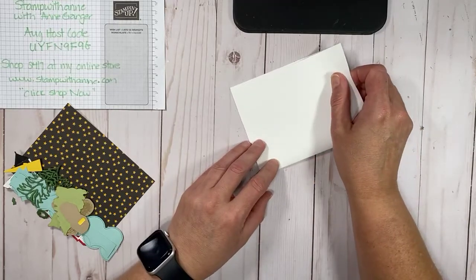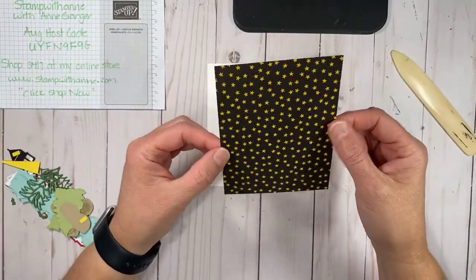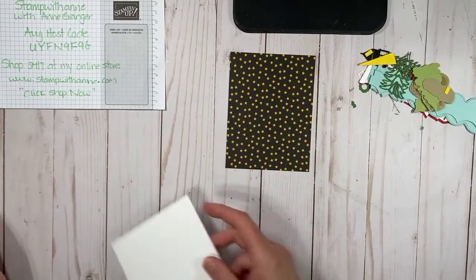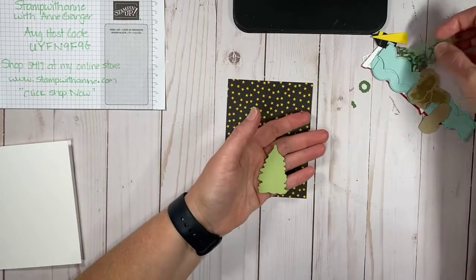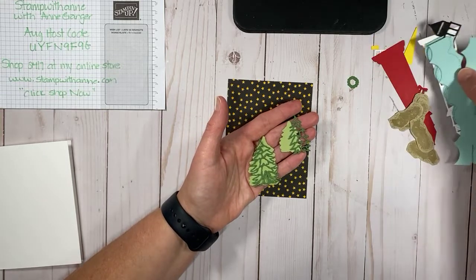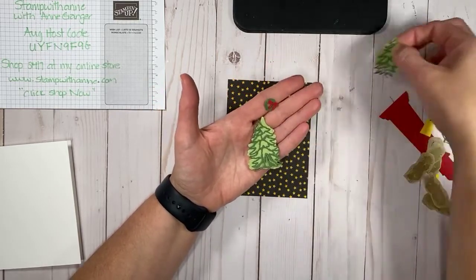We are using white cardstock, 5.5 by 8.5, scored at 4.25 — that's your standard one-card size. Then we have a piece of the Celebrate Host Stamped Paper Collection at 5 by 5.25. I've already die cut a lot of pieces: the trees, the reef, and there's a little bow — these all came from the Tree Lot dies, which are sold out. We also have our lighthouses already cut in real red, white, and black, plus a beacon in daffodil.